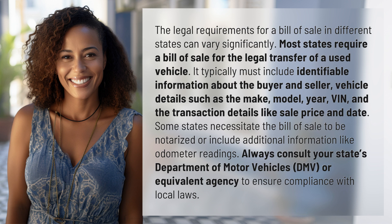Some states necessitate the bill of sale to be notarized or include additional information like odometer readings. Always consult your state's Department of Motor Vehicles (DMV) or equivalent agency to ensure compliance with local laws.